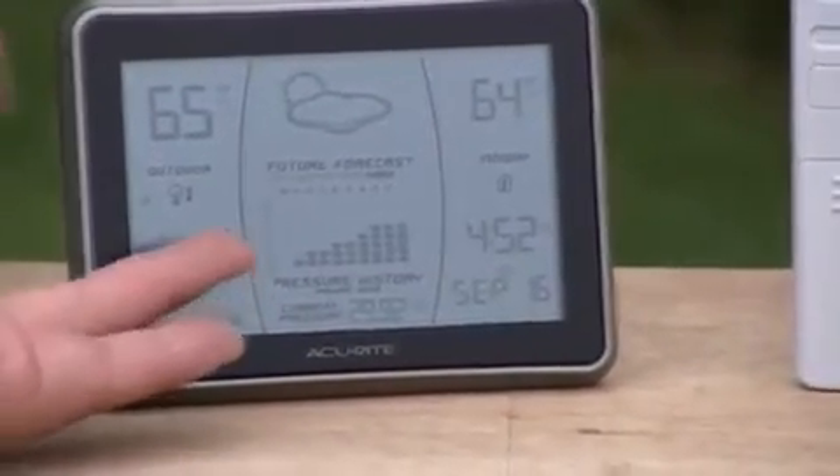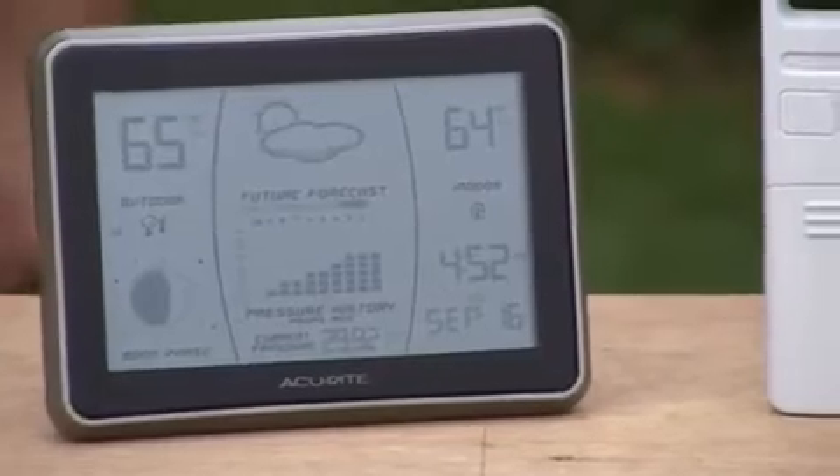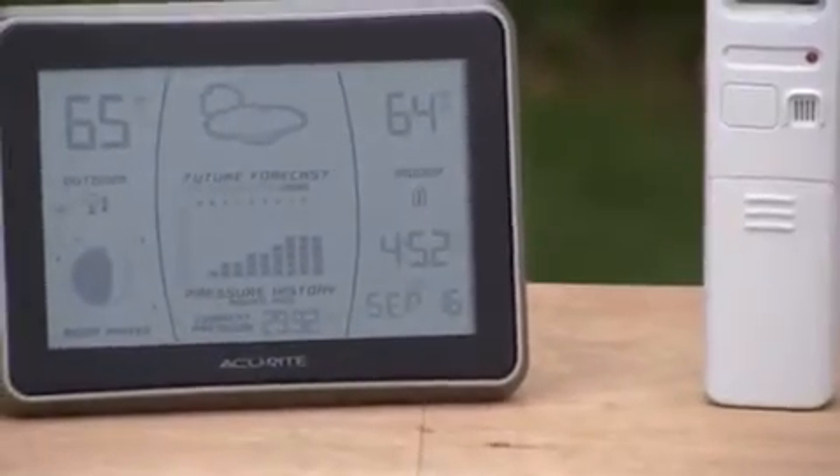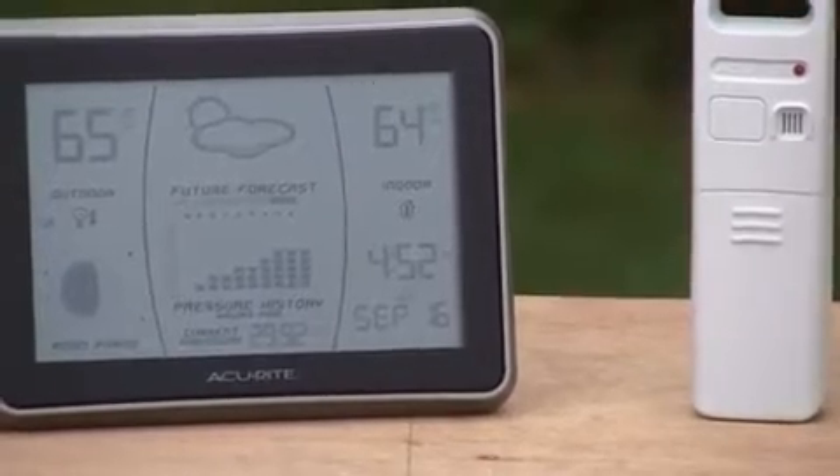And then in the bottom here, we have a pressure graph, which will tell you your previous hours of pressure. And it'll show you which direction it's trending so you can get an even better idea of what the weather's going to be doing.